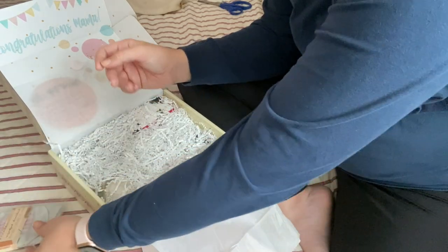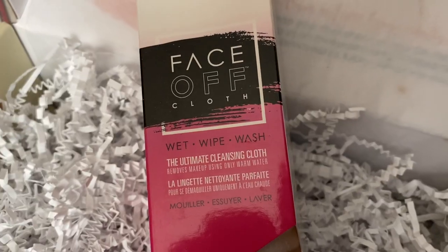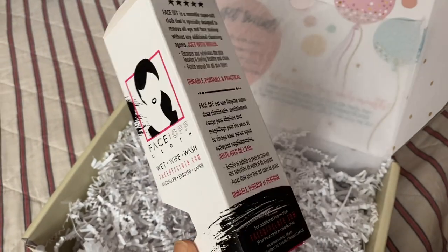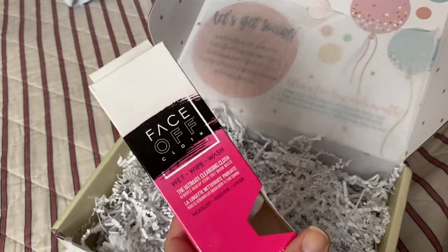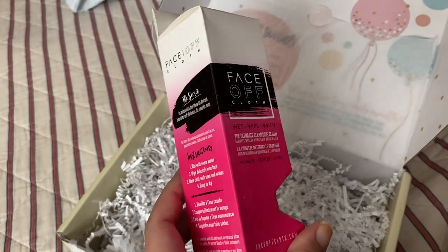Next, we have the Face-Off Cloth. This is valued at $14.99 and is an eco-friendly, natural way to clean your skin. It is a reusable cleansing cloth that can remove makeup, sweat, and grime using only water. To clean, just wash with soap and water, rinse, and hang to dry. This can even be used as a washcloth for your little one.